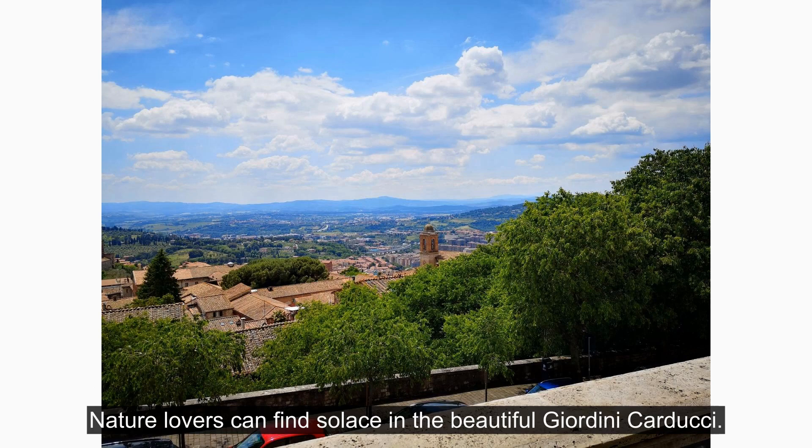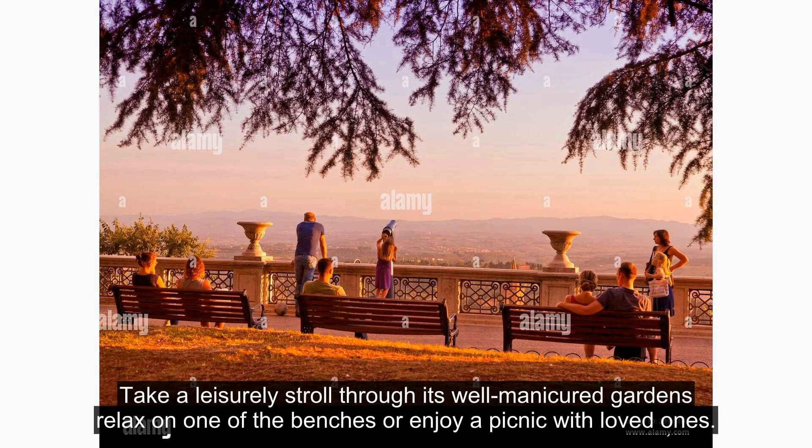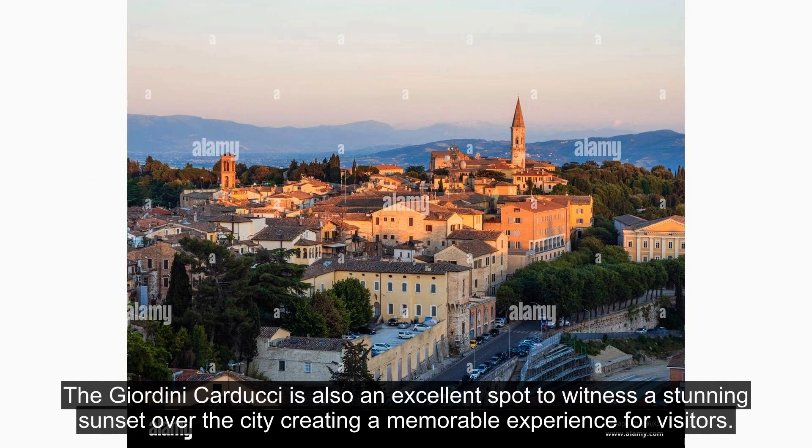Nature lovers can find solace in the beautiful Giardini Carducci. This peaceful park offers breathtaking views of Perugia and the surrounding countryside. Take a leisurely stroll through its well-manicured gardens, relax on one of the benches, or enjoy a picnic with loved ones. The Giardini Carducci is also an excellent spot to witness a stunning sunset over the city, creating a memorable experience for visitors.